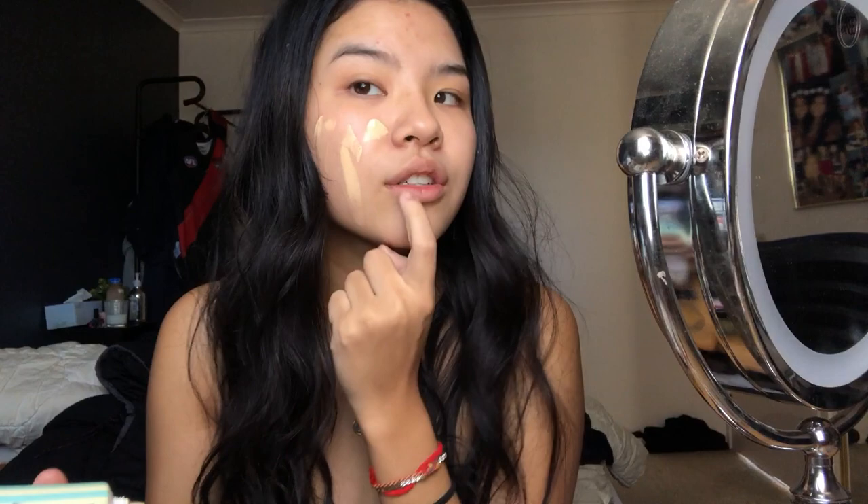I put the serum all over my face, then I got the Benefit Porefessional dupe - it's a full copy, it's insane. The texture looks like a foundation, whereas the real Porefessional is more of a paste that blurs into the skin. The dupe feels like a foundation mixed with sunscreen and it did blur my pores - it's very smooth, so that's cool.